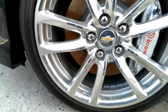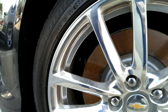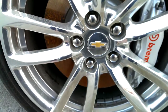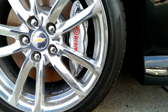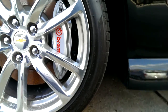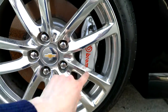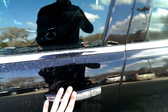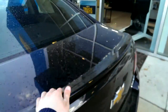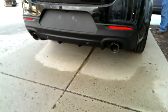They have a set of 245/40 18s or 19s — I'd say 19s — nicely chrome wheels with Brembo brake calipers. They also have chrome door handles with smart key access, and dual exhaust.